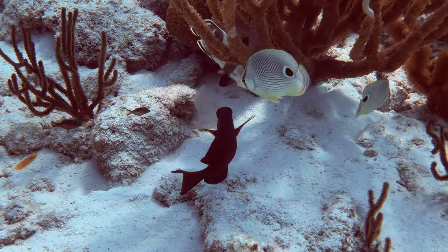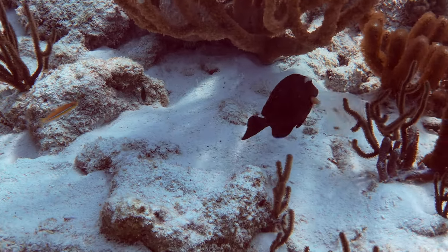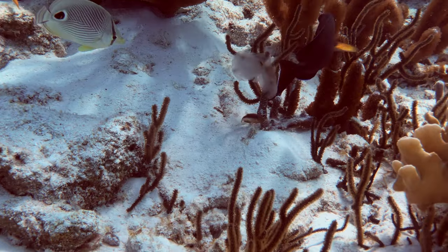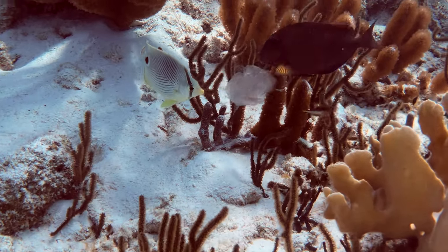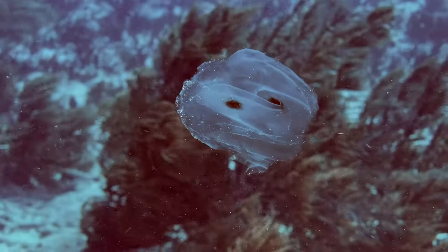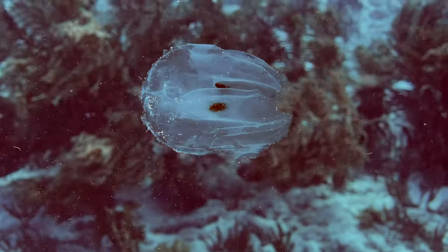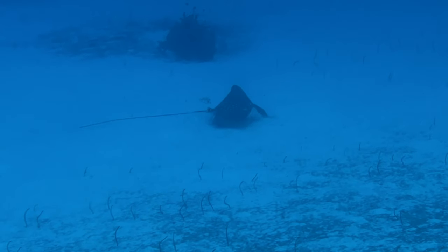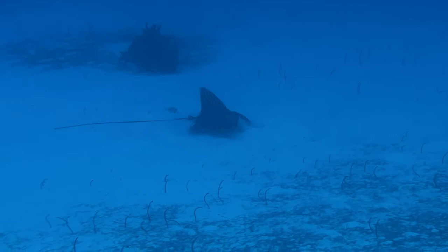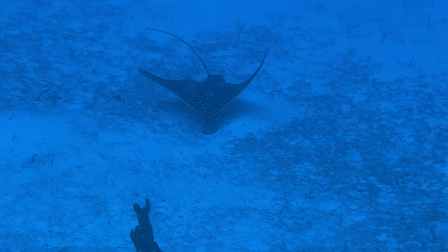Whenever we see a group of fish, we take notice because something's going on. One morning at Pink Beach, these surgeon and butterfly fish found a morning snack in the form of a spot-wing comb jelly. There were actually quite a few jellies in the water — here's one that wasn't being attacked. Leslie also noticed this spotted eagle ray foraging in the sand for some food at 100 feet, so I went down for a closer look.